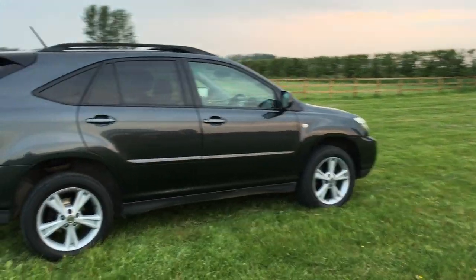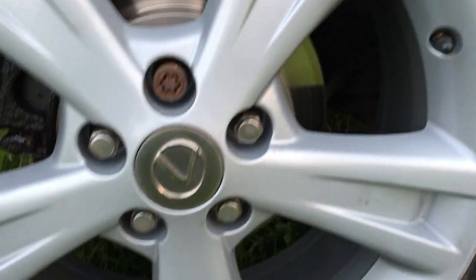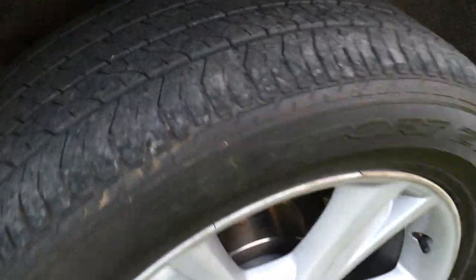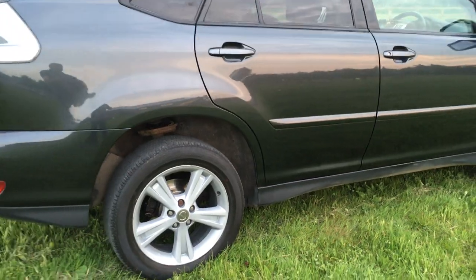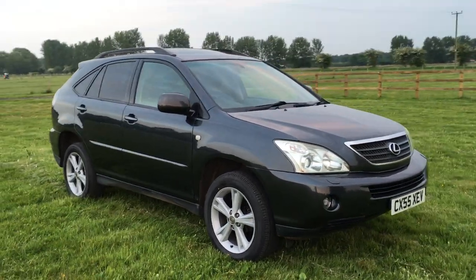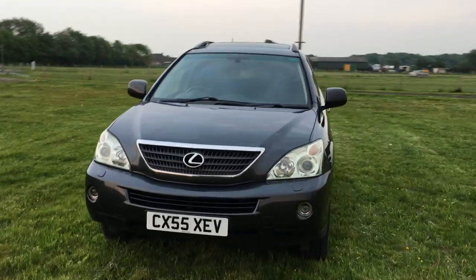I took it to my local garage and they recommended rear pads and discs, so I've just had brand new discs and pads fitted. The front tyres weren't too low, but I'm quite particular about tyres, so I've had a brand new pair of matching Dunlops on the front. The rear Dunlops have about seven mil — a brand new tyre has eight mil — so they've been recently changed. To recap: four matching Dunlop tyres, rear pads and discs new, front pads and discs fine. It's got full service history, mostly done by Lexus, last done at 68,000 miles, all stamped up accordingly.